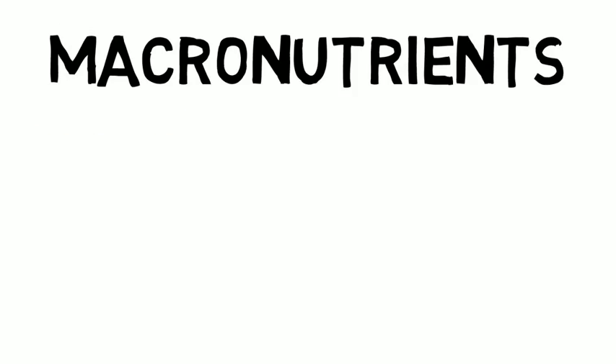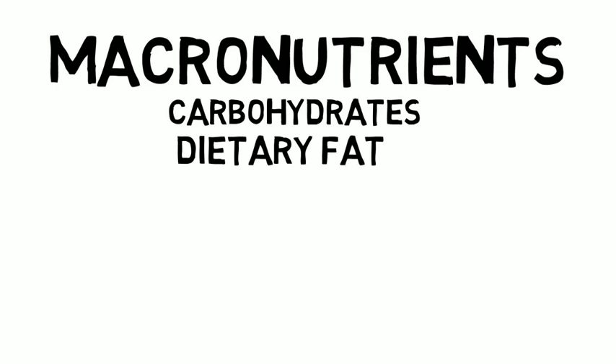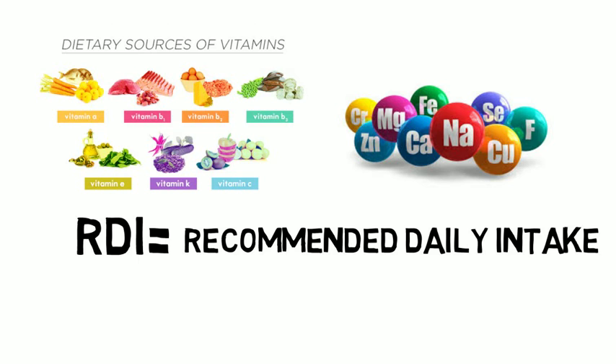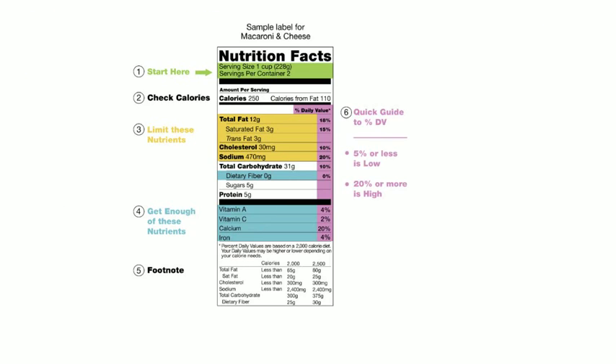You will first be introduced to the three macronutrients found in food — carbohydrates, dietary fats, and protein. Later in the course you will get a brief overview of all the vitamins and minerals, their RDI, what foods you can find them in, and their role in optimal health. You will also learn how to properly read food labels, calculate the number of calories provided by the three macronutrients, and understand percent daily value.